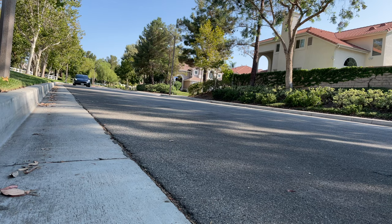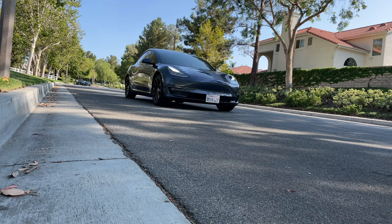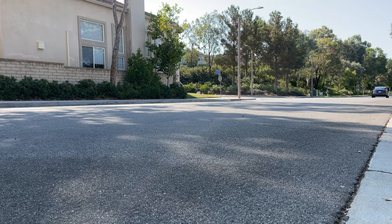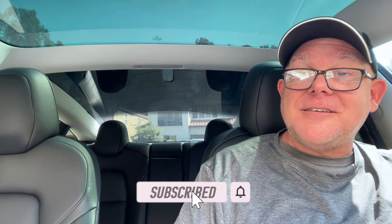So there you go — that's our percentages, that's what the gradient looks like, and that's what the inside looks like. The 3M Ceramic IR has been wonderful — no cracks, no problems, no issues, and no bubbles. It looks like it did the day we got it two years ago. That's our recommendation in terms of what's worked well for us on this particular car. We truly appreciate you being along for the ride here on Tesla Tips and Trips.